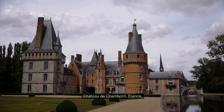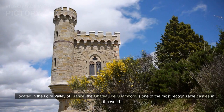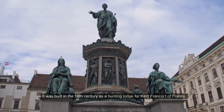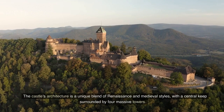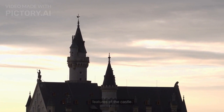Chateau de Chambord, France. Located in the Loire Valley of France, the Chateau de Chambord is one of the most recognizable castles in the world. It was built in the 16th century as a hunting lodge for King Francis I of France. The castle's architecture is a unique blend of Renaissance and medieval styles, with a central keep surrounded by four massive towers. The castle's roofline is adorned with intricate spires and turrets, making it one of the most distinctive features of the castle.